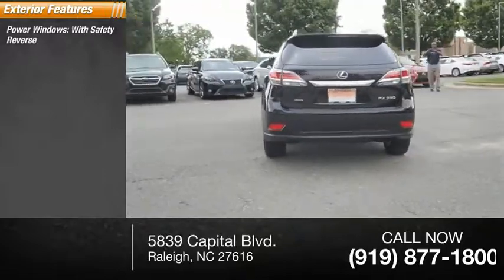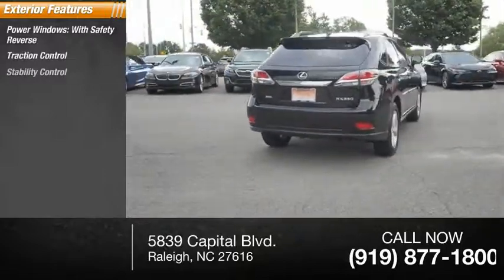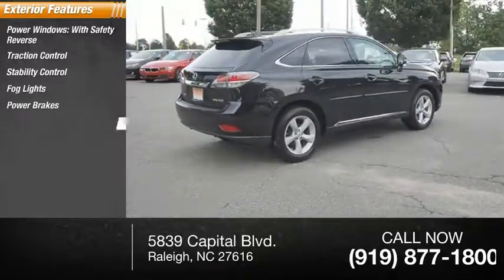Power windows with safety reverse, traction control, stability control, fog lights, power brakes, braking assist.